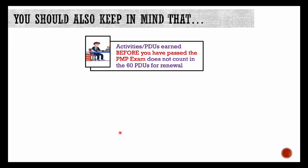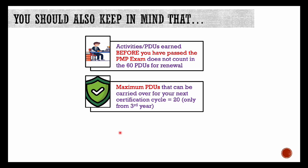A few important points to keep in mind. Number one — please remember that activities or PDUs earned before you have passed the PMP exam do not count in the 60 PDUs for renewal. Whatever you report has to be after the date you passed the PMP exam. Number two — the maximum number of PDUs that can be carried over to your next certification cycle: if you have attained more than 60 PDUs in a cycle, you can use the extra ones for the next cycle, but those extra PDUs should only be accrued during the third year of your next cycle. Check the PDU renewal handbook from PMI for more details — I'll keep the link in the description.